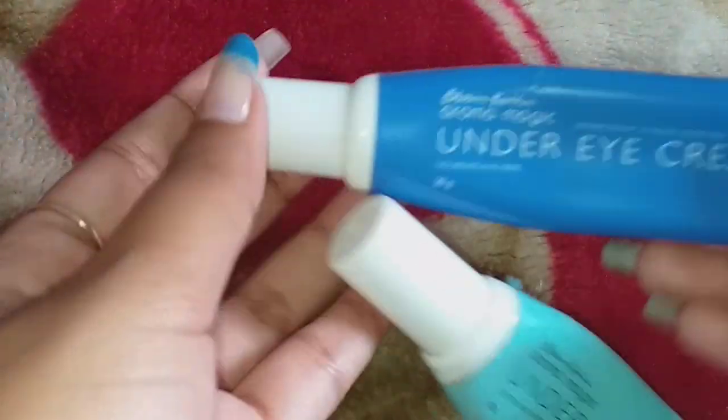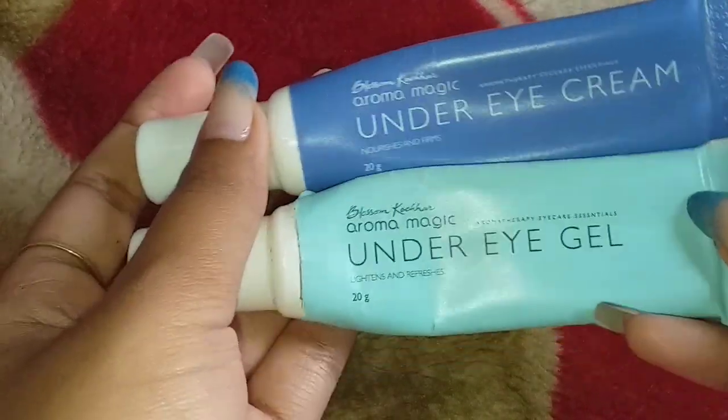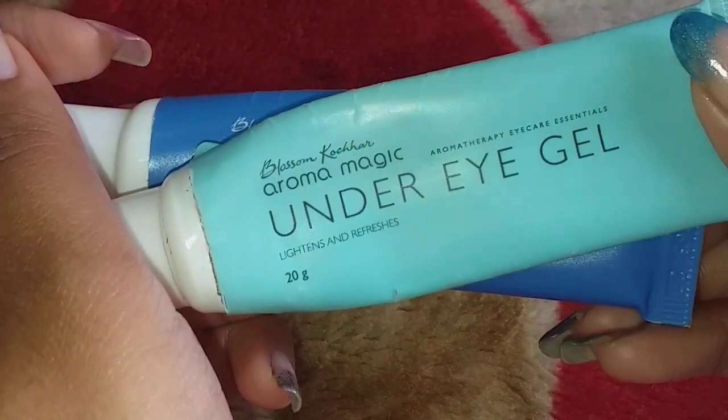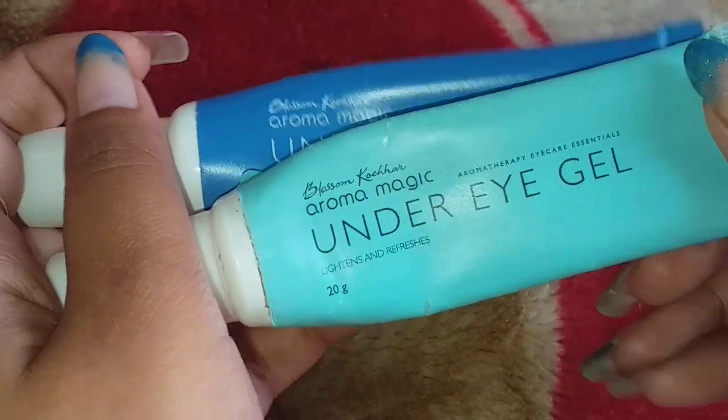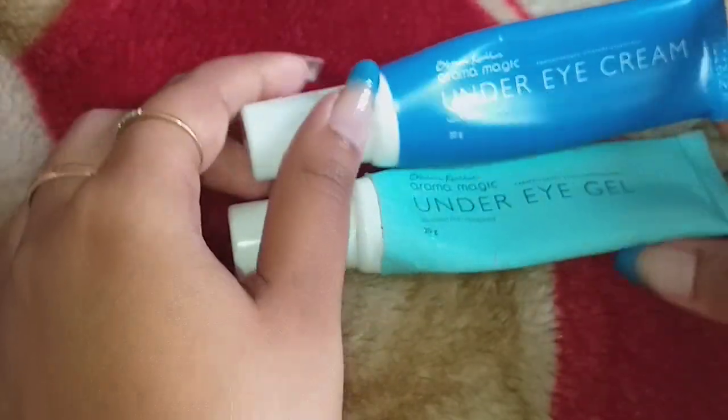So what is the difference between the two? Basically, one is a gel and one is a cream — two different products with different claims. The under eye gel claims to lighten and refresh your eye area, while the under eye cream claims to nourish and firm your eye area.